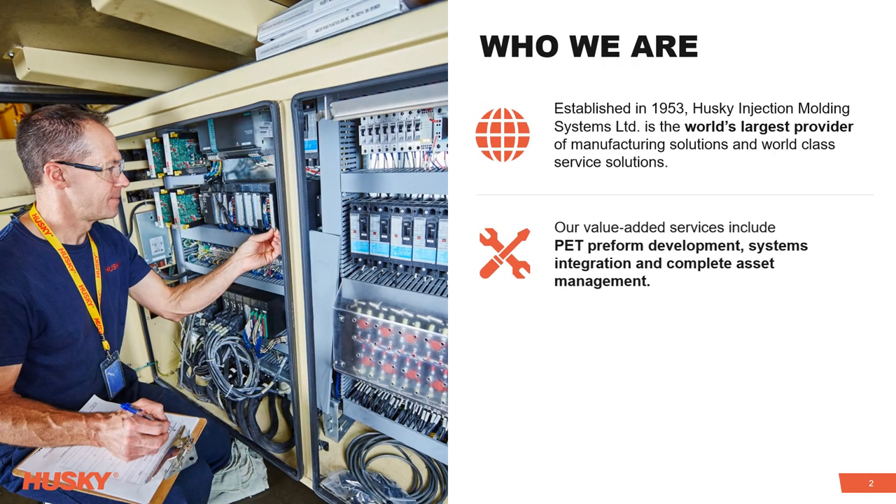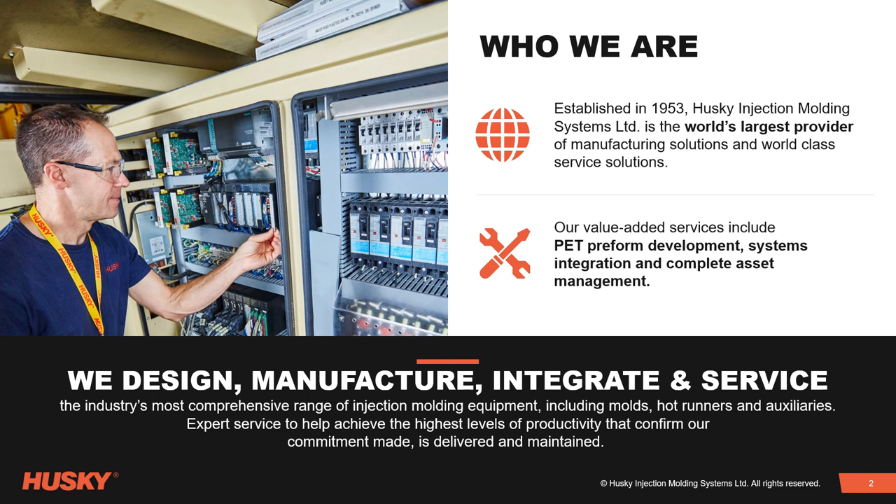At Husky Injection Moulding Systems, we design, manufacture, integrate and service the industry's most comprehensive range of injection moulding equipment, including moulds, hot runners and auxiliaries.